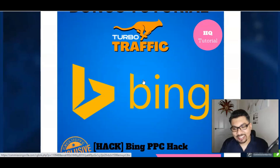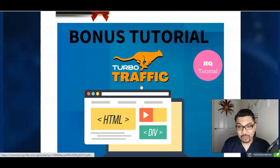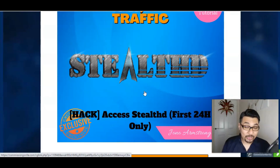The second bonus tutorial is the Bing PPC Hack, which shows you how to market and get traffic through Bing Ads — just as Google Ads is for Google, Bing Ads is the campaign platform for Windows and Microsoft. The third bonus tutorial is 'How to Build Your Website for Dummies,' an amazing training module by Jono Armstrong showing how to get started with your domain and website from scratch.